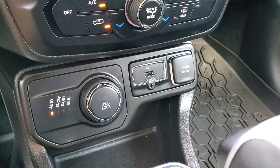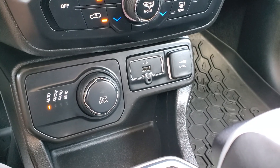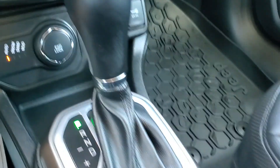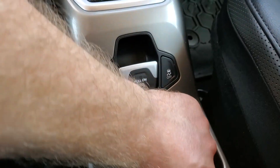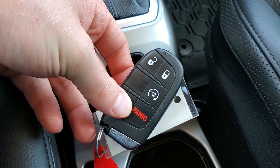It is four wheel drive. You'll also see an auxiliary USB and a 12 volt port there. Electronic parking brake, auto start stop, as well as remote engine start.